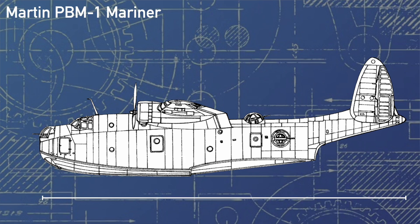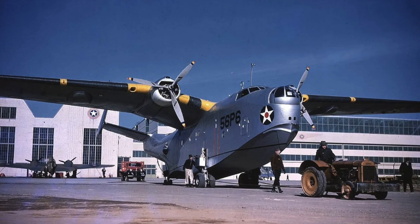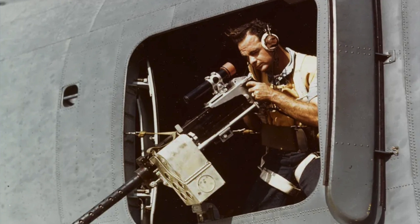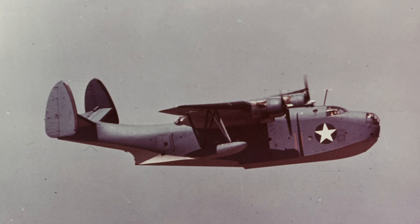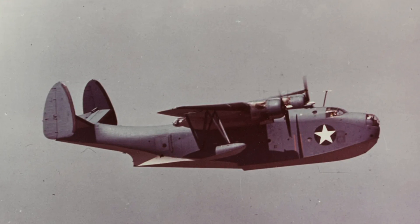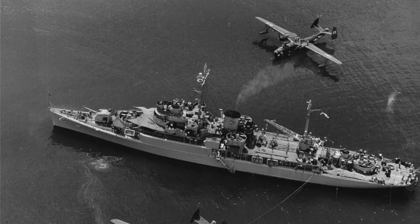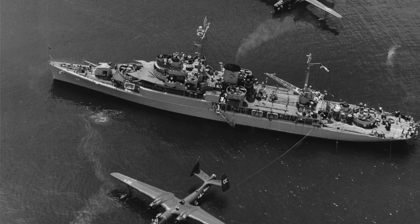The aircraft, at 80 feet long, 118 feet in span, and 27 feet tall, was without a doubt a giant of an aircraft. It was also protected by an array of 8 .50 cal machine guns in nose, dorsal and tail turrets, along with two inside blisters. Carrying up to 4,000 pounds of ordnance up to 2,600 nautical miles, with a maximum takeoff weight of 25 tons, the Mariner was essentially a top performer for its class in every category.